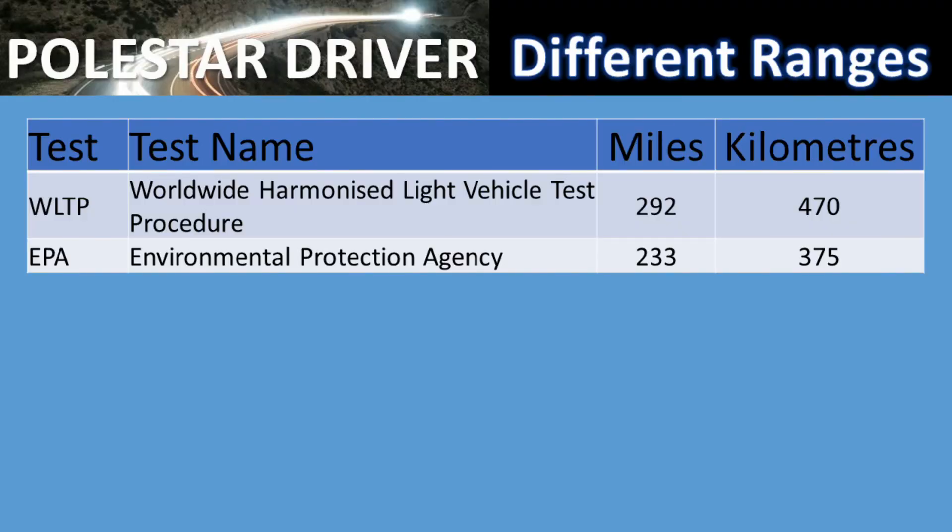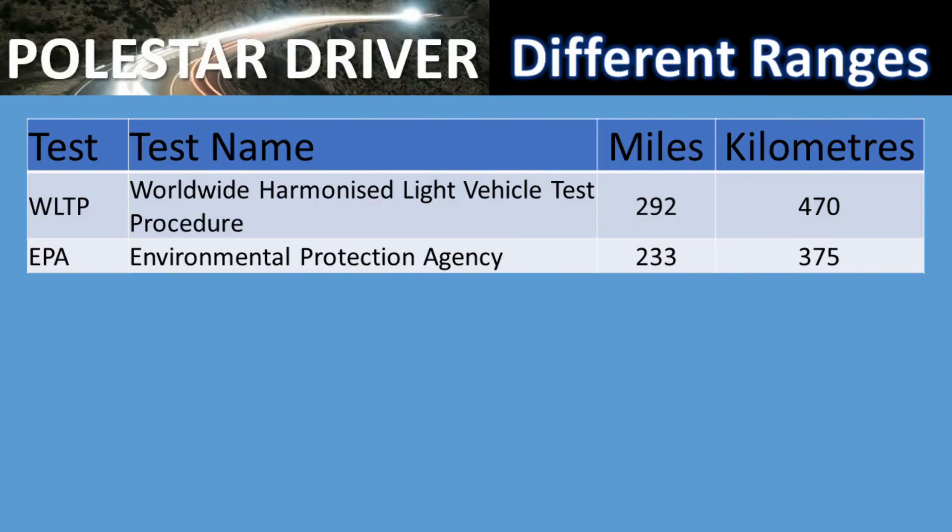First up, I was taking a look at the official range for the Polestar 2. We have WLTP, which is a European standard for measuring the range of a car. The WLTP for the Polestar 2 is 292 miles or 470 kilometers. In America they have EPA range, which is calculated differently, and the Polestar 2 EPA range is 233 miles or 375 kilometers.